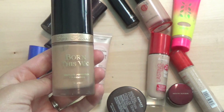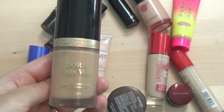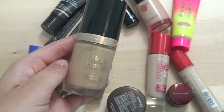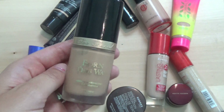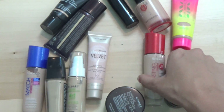Next we've got the Too Faced Born This Way foundation — I love this. I actually have it in a couple of shades; the other shade I wear a lot is on my makeup table. This is the color Nude. I've made a pretty good dent in it. It's a nice medium-coverage lightweight foundation that wears really well on my skin. Definitely keeping this.